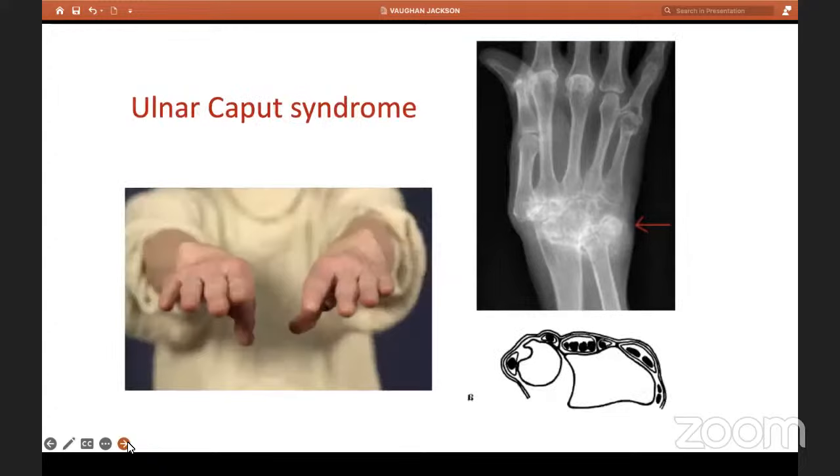Ulnar caput — drawing your attention to the line drawing at the bottom right of the page. DRUJ synovitis occurs, synovial proliferation, pannus, collagenases — they attack collagen. The volar ligament is damaged, the cartilage gets eroded, and no surprise the ulnar head tends to go dorsally. As it goes dorsally, you can see how the ECU with its subsheath tends to come volarward, so it escapes rupture. EDM, however, cannot — that's where the rupture starts. This is the line diagram; this is how it looks radiologically and clinically — the ulnar caput.